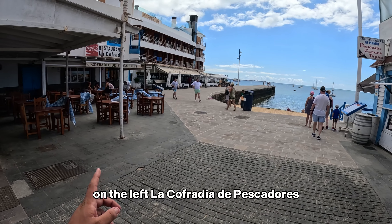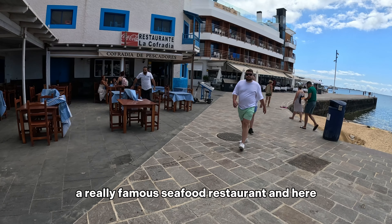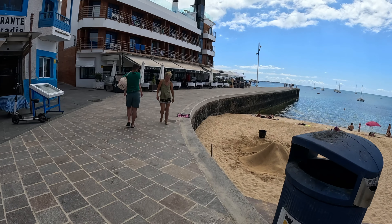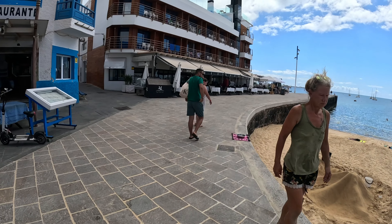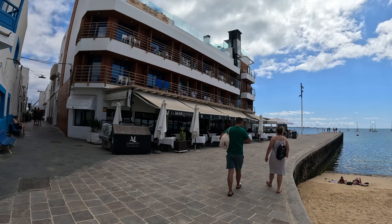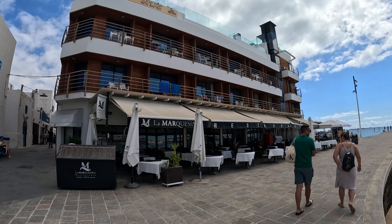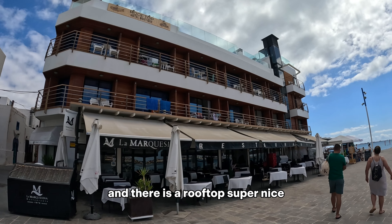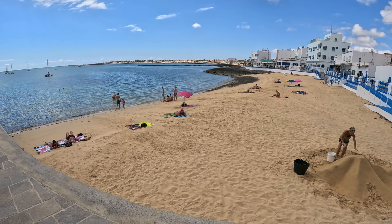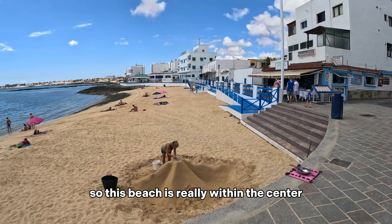On the left, Cofralla de Pescadores, a really famous seafood restaurant. And here we have La Marquesina, a really nice restaurant with a hotel as well. There is a rooftop that's super nice, and here there is just a little beach inside the city — this beach is really within the center.